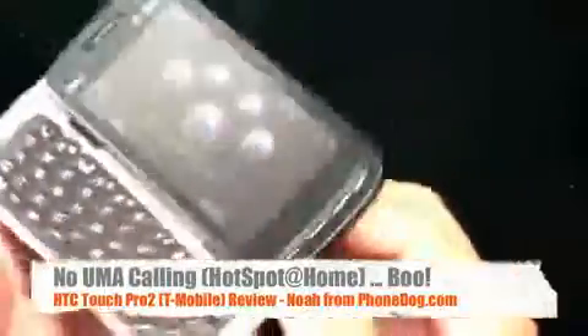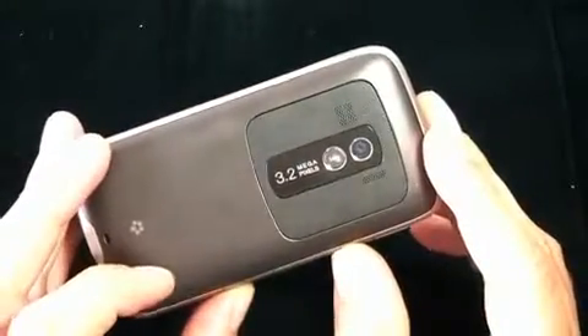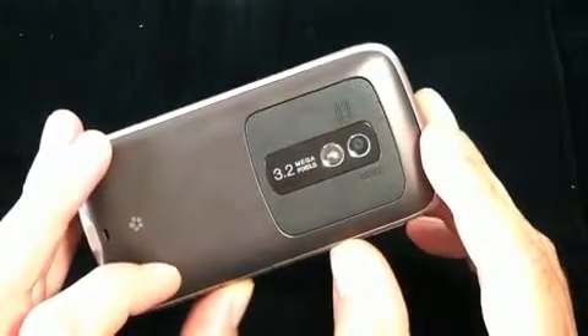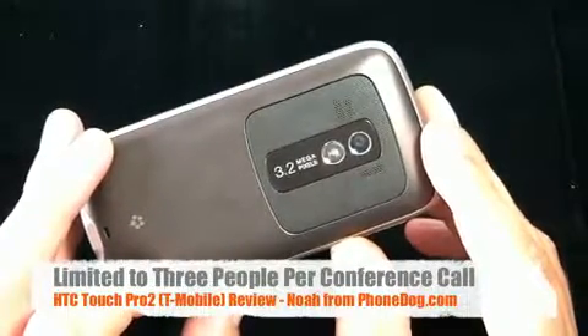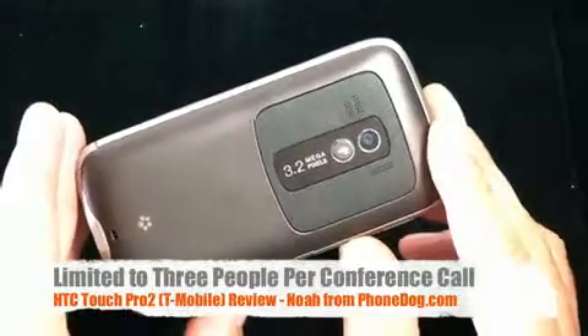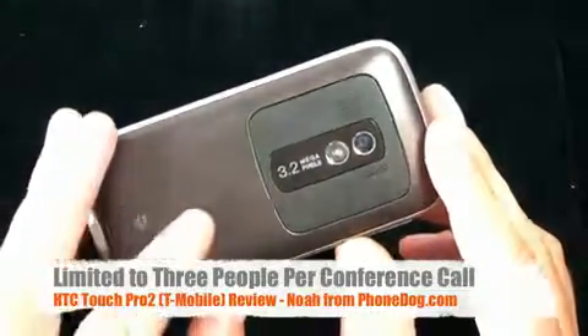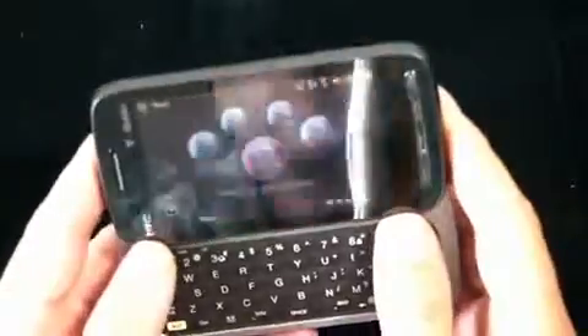The other thing, which is kind of an HTC to T-Mobile thing, is that the speakerphone on the Touch Pro 2 T-Mobile version is limited to three-way calling. I tried doing a conference call with some PhoneDog folks, and we had a total of four people who were going to get on the call, and I could not add the fourth person. I confirmed with T-Mobile it's limited to three people at a time, whereas the unlocked Touch Pro 2 — I'm not sure what the total limitation is, but I know you can go beyond three people.